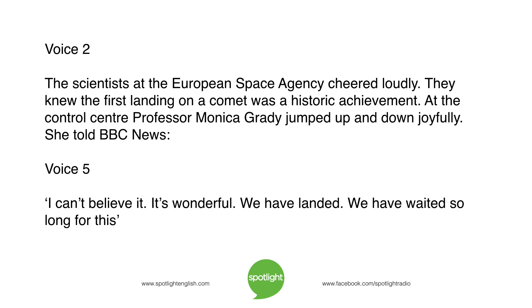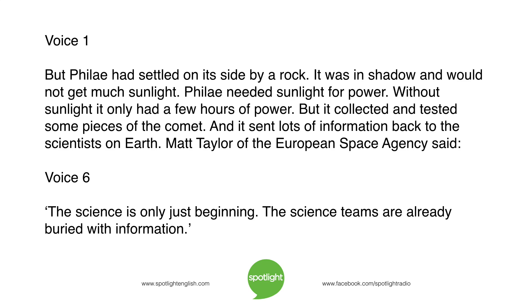At the control centre, Professor Monica Grady jumped up and down joyfully. She told BBC News: 'I can't believe it. It's wonderful. We have landed. We have waited so long for this.' But Philae had settled on its side by a rock. It was in shadow and would not get much sunlight. Philae needed sunlight for power. Without sunlight, it only had a few hours of power. But it collected and tested some pieces of the comet and sent lots of information back to the scientists on Earth.